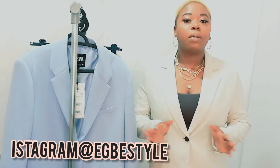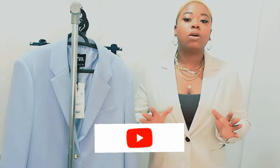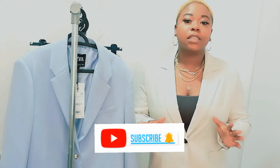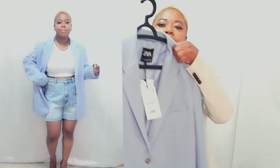Hello guys, welcome back to my channel. My name is Ebene and I do fashion and lifestyle. Today I have a Zara try-on haul — I have casual and elegant outfit ideas for summer. Don't forget to give this video a big thumbs up, join the family, and let's get started.